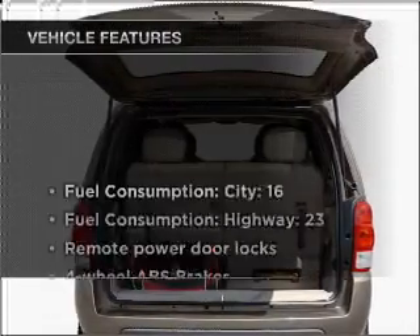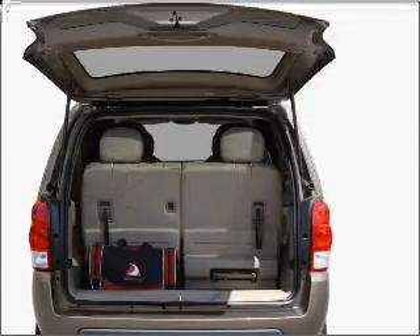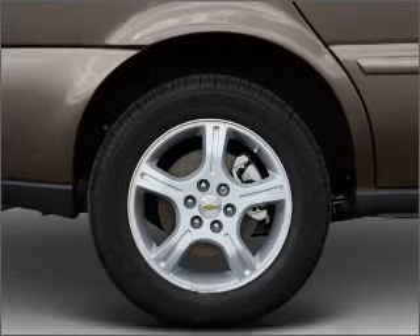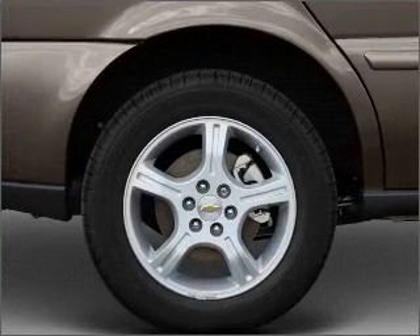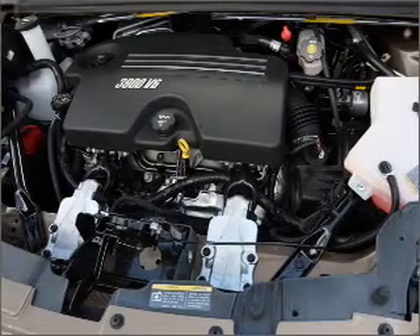With these notable features, you won't want to miss out on the opportunity to own this amazing vehicle. Air conditioning, power door locks, power windows, power steering, power mirrors, an alarm system, an AM FM stereo with a CD player, and an adjustable tilt steering wheel.